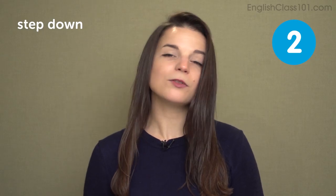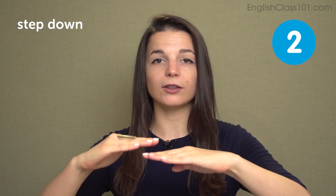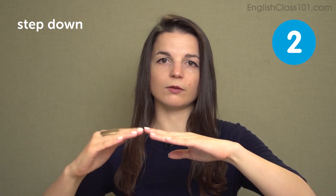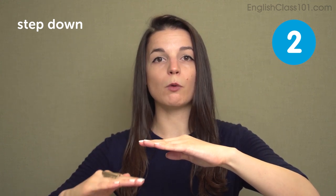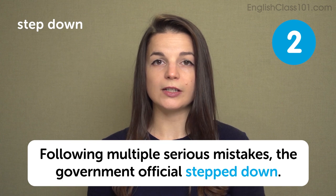The next word is the opposite: step down. To step down often means to resign or to quit one's job, especially at the higher levels of business. A CEO might step down from his or her position if they've made a big mistake or if the company has had problems. Sometimes this means just moving to a lower position in the company — you'll have to look at the specifics of the situation. But step down means to go to a position of lower responsibility. In a sentence: following multiple serious mistakes, the government official stepped down.